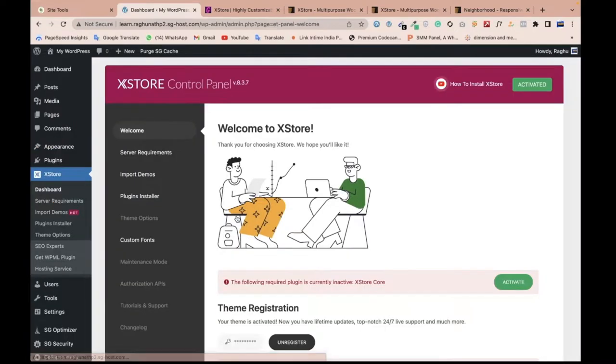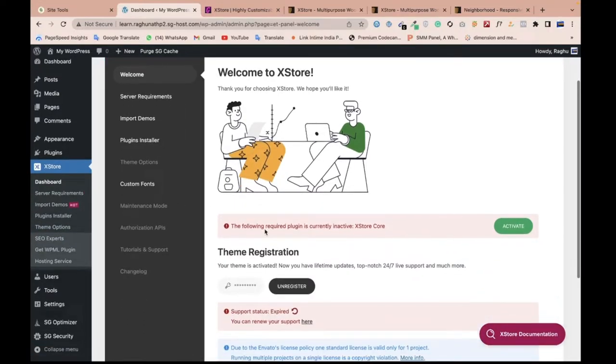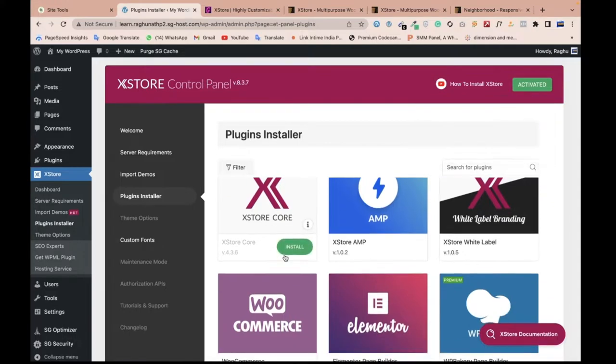First let me activate the plugin section. We have the required plugin files already, so don't worry. Let me go to the plugin installer — we have so many plugins. Before we start, just click 'Install All Plugins.'